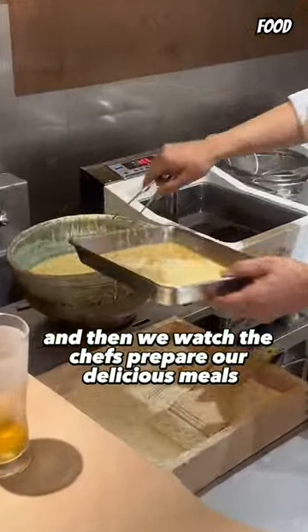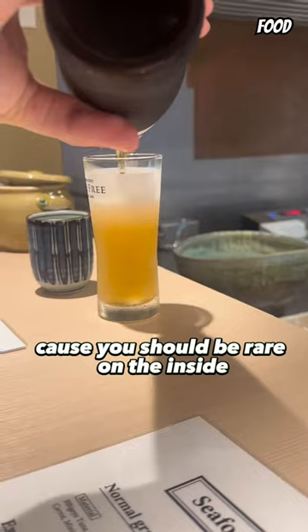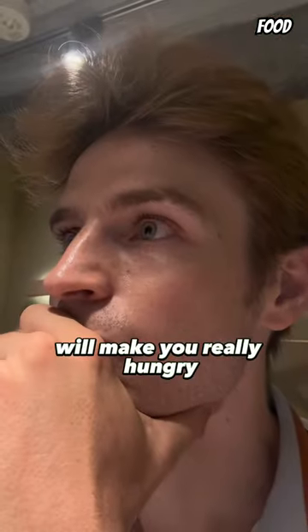The vegetable and the fish should be fried at different temperatures and not too long, because they should be rare on the inside. Honestly, watching this and smelling this will make you really hungry.